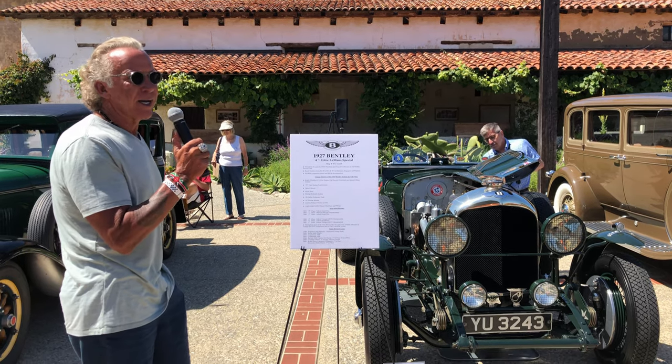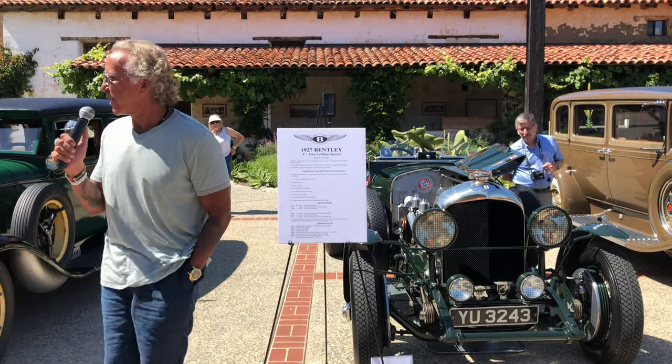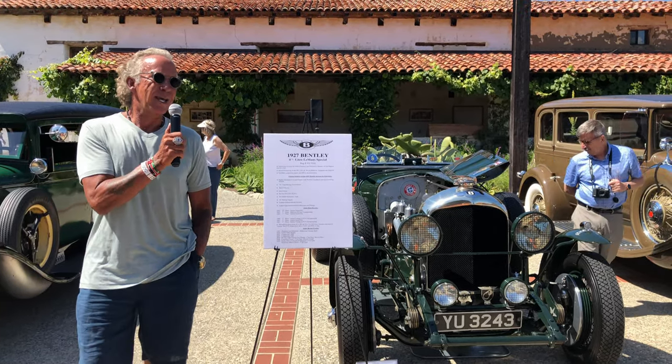So that's why, to help support this charity, I brought this car up. And I just want to thank everybody else for being here. Thank you.